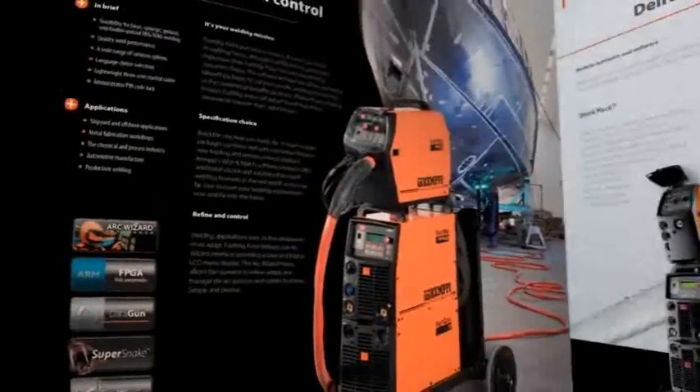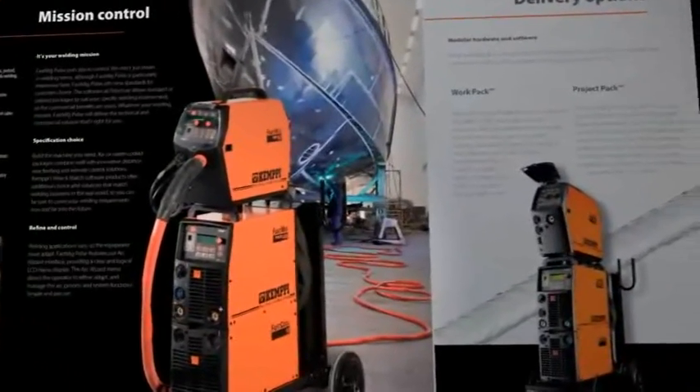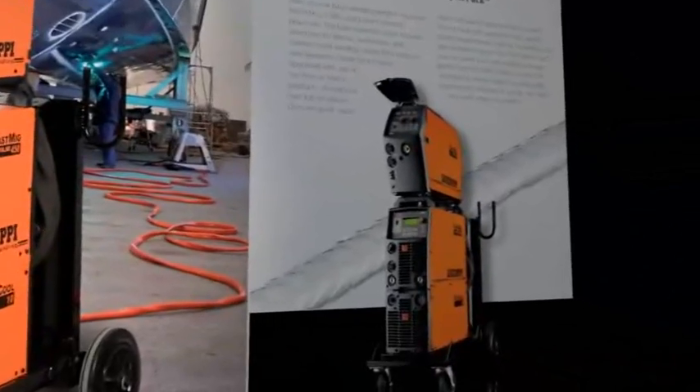Welcome to FastMig Pulse Product Brief. FastMig Pulse is industrial welding equipment for basic, synergic and pulsed MIG-MAG welding process.